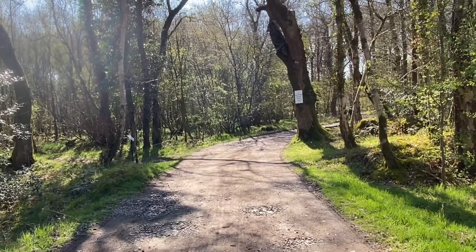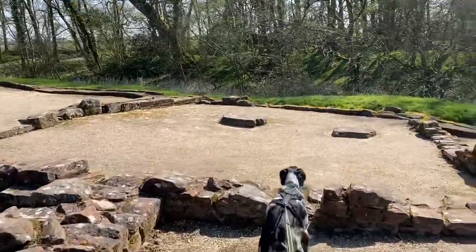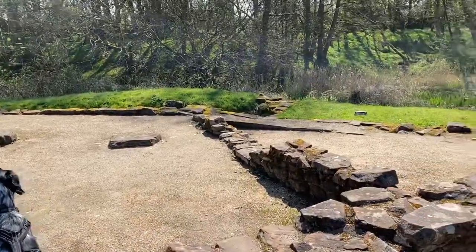We will head down the path now towards the first castle. This isn't the biggest castle.